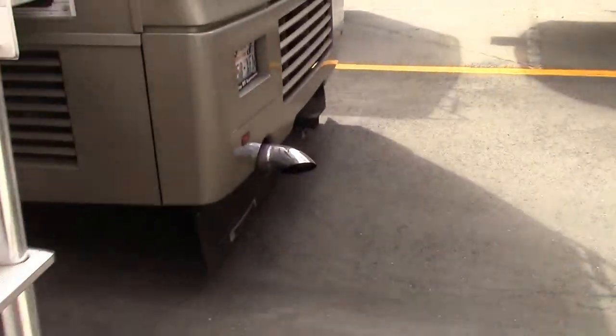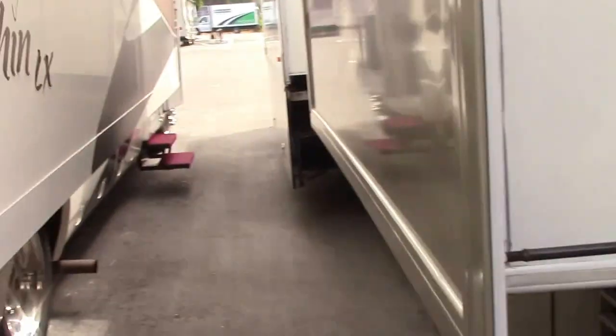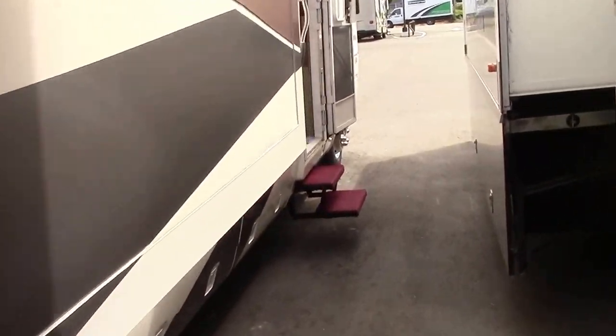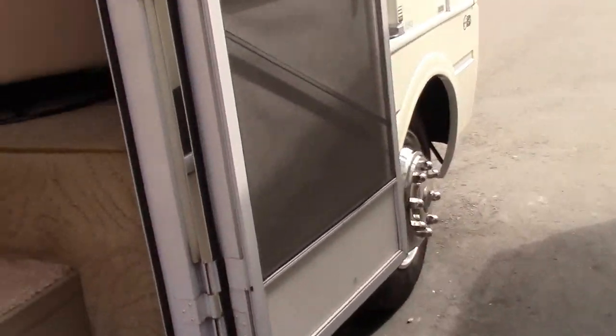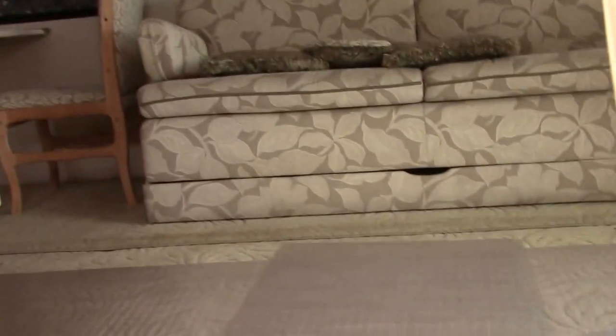The previous owner kept it under cover the entire time she was not using it. She actually had it parked two blocks down our street, so for its whole life it was undercover when she wasn't using it, which is extremely important.